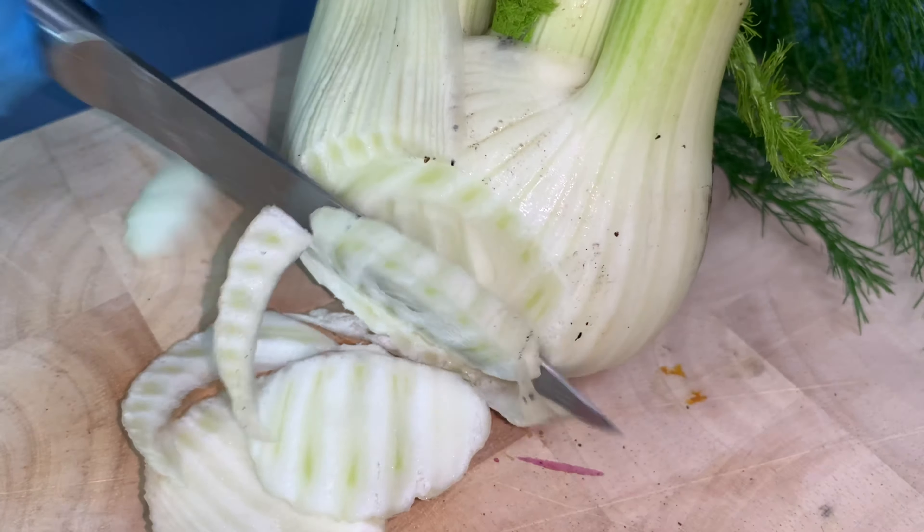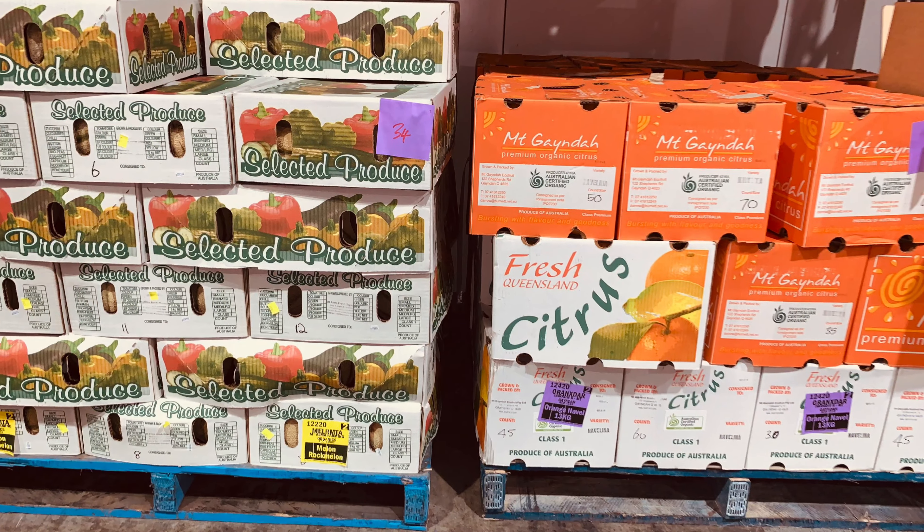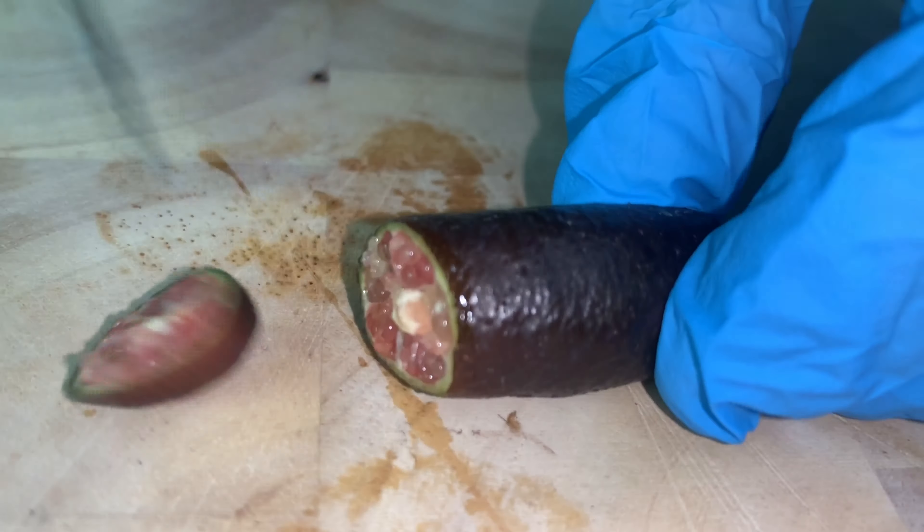Now, on to this week in fruit. Finger limes are the most unique fruit around at the moment and are sold by the kilo for you to showcase to your customers.